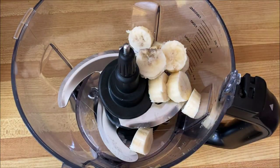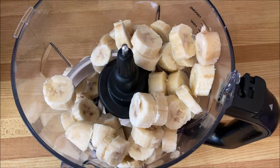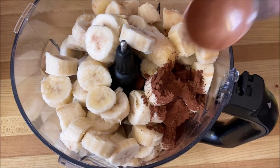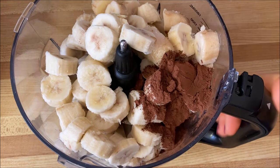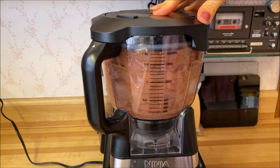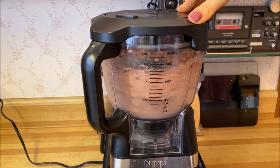After my morning yoga flow, I had my delicious chocolate banana ice cream for breakfast. It was six frozen bananas chopped up, added into the food processor with two tablespoons of cocoa powder, and I blended that up until it was creamy and smooth.